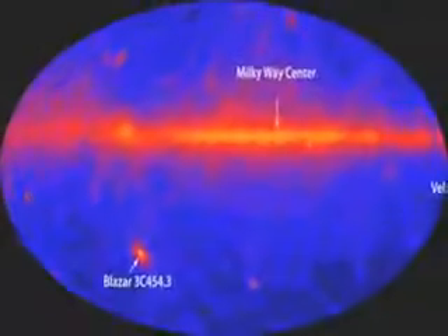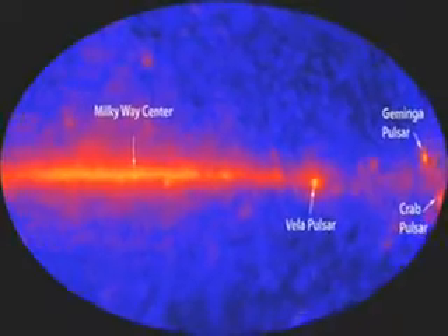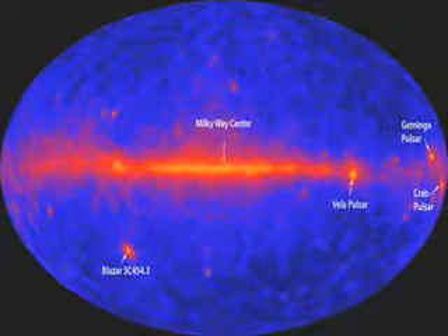Take a look at this. Fermi sent this image back to Earth. It combines 95 hours of images of the sky and gamma rays emitted. If you look close, you'll see that's our own Milky Way galaxy right there in the center. There are immensely powerful gamma rays coming from our own galactic backyard. It kind of makes you realize how big things really are, and how much we still need to know about what's going on out there.